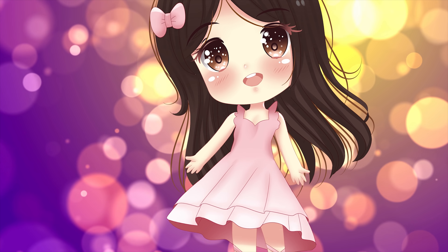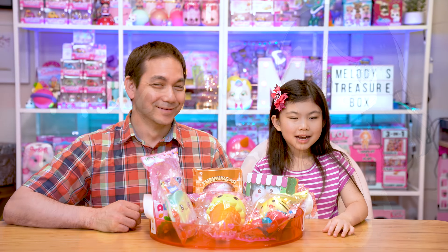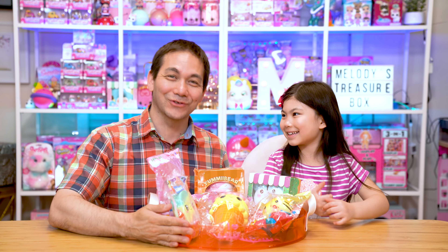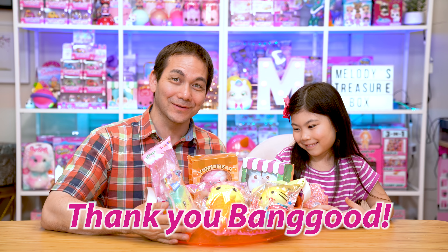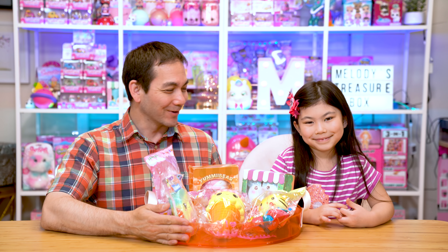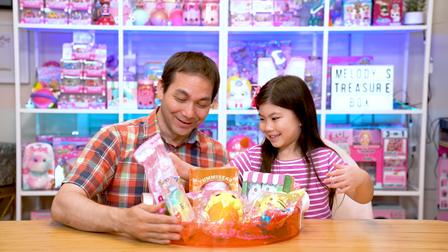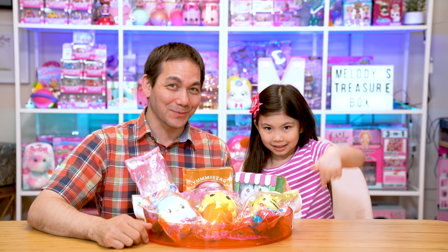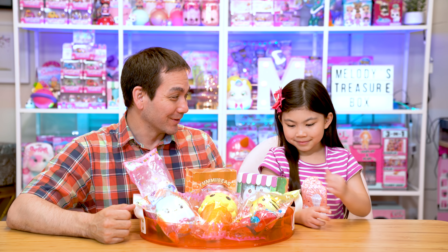Welcome to Melody's Treasure Box! Hi Treasure Box friends, today we have squishies! Thank you so much to Banggood for sending us this awesome selection of licensed squishies. We're so excited to open them and they look wonderful. Check these out. If you like any of the squishies we opened today, check out the links in the description box below. Okay Melody, which one do you want to open first?